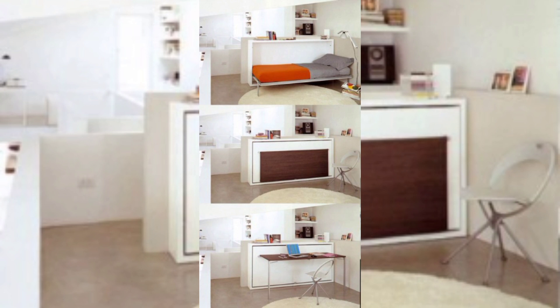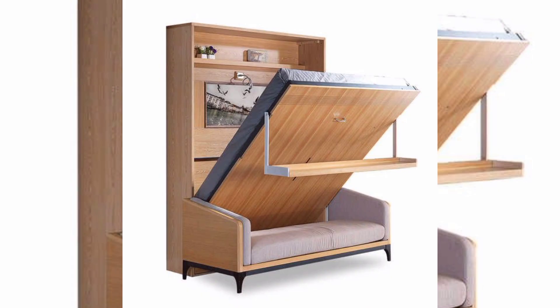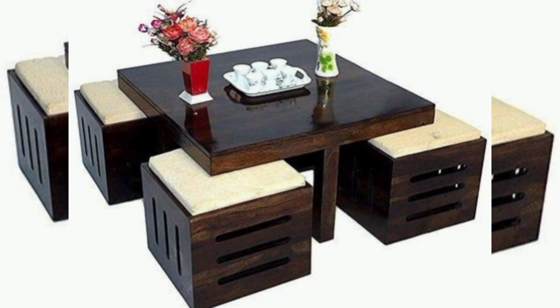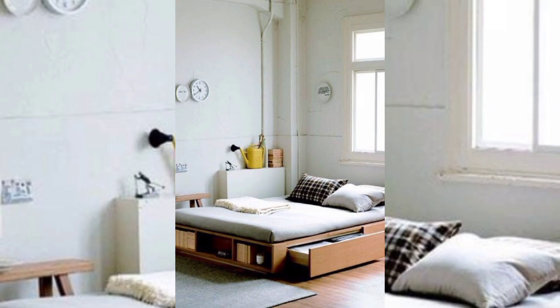Wall beds, also known as Murphy beds, have been around for decades but have experienced a remarkable resurgence in recent years. These beds are hinged vertically to a wall and can be folded up during the day to create additional space in the room. Modern designs have elevated the concept, incorporating stylish cabinetry and storage solutions around the bed frame, enabling bedrooms to transform into multifunctional spaces such as home offices or living rooms.